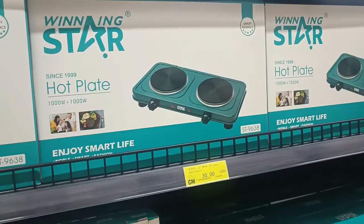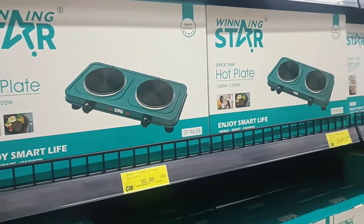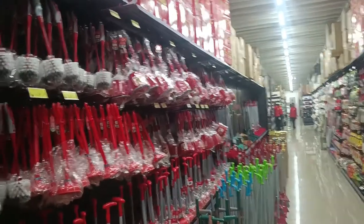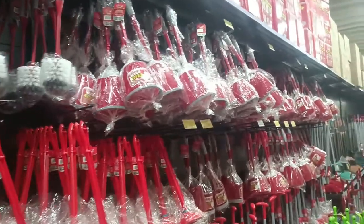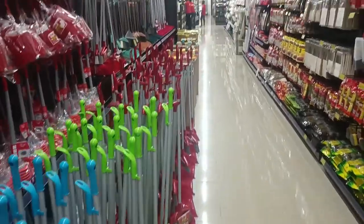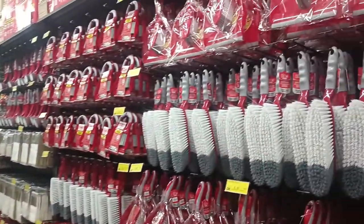These are the hot plates — the double-sided hot plate costs $30. On this side we have varieties of bathroom material. You have the trash collector and smaller brooms here.